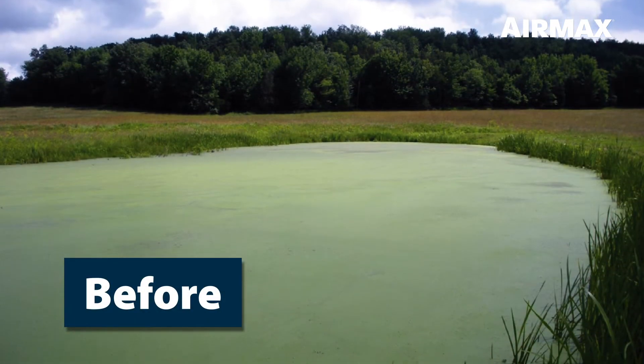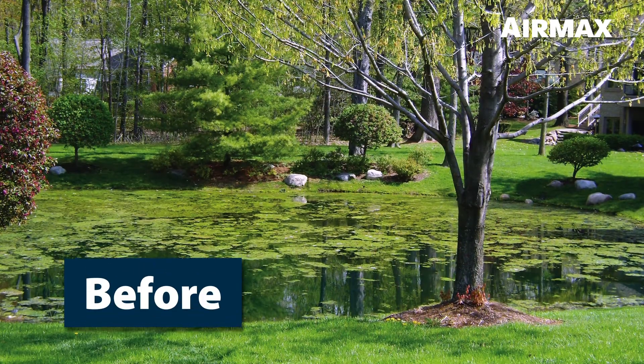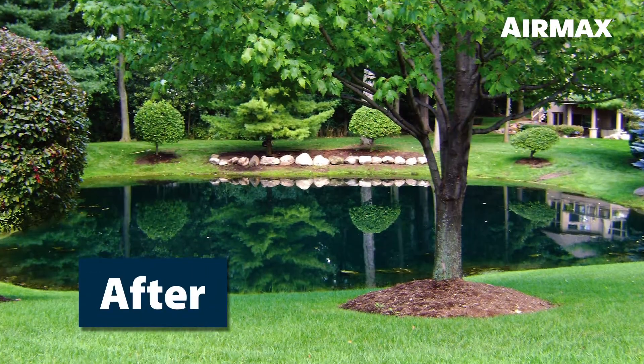The three simple steps of the AirMax Ecosystem will revitalize your water body, creating a clean, clear, and thriving pond or lake.